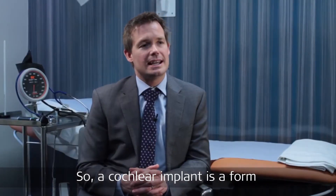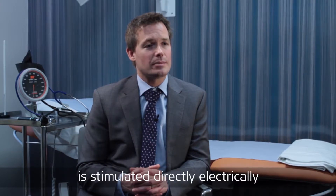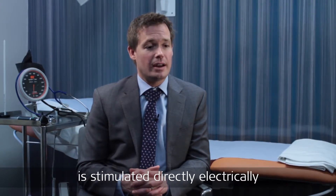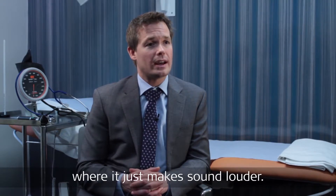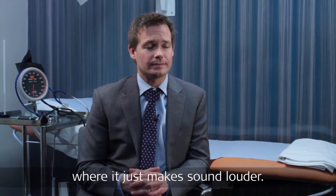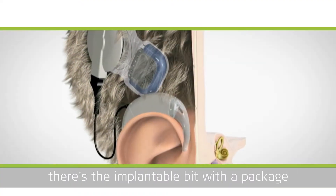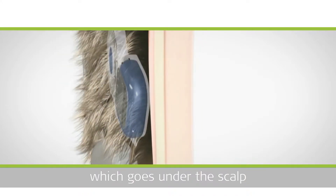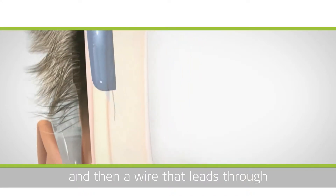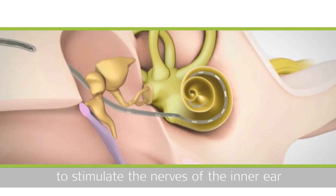A cochlear implant is a form of hearing aid where the inner ear is stimulated directly, electrically, rather than a normal hearing aid where it just makes sound louder. There are two aspects to a cochlear implant. There's the implantable bit, with a package which goes under the scalp, and then a wire that leads through and is placed in the inner ear to stimulate the nerves of the inner ear.